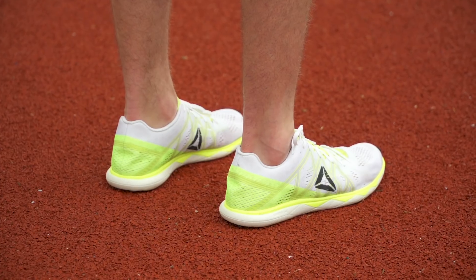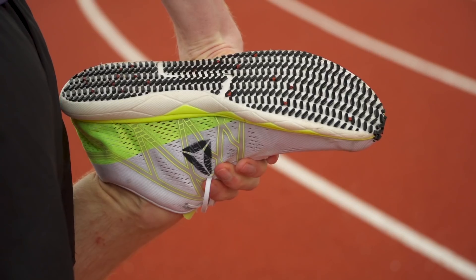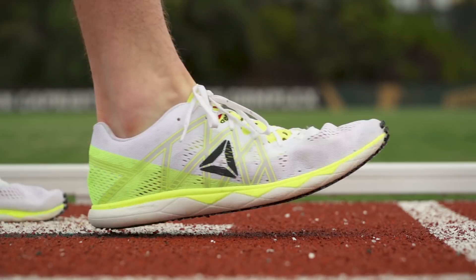For runners looking for that peak performance on race day, Reebok is back with the Float Ride Run Fast Pro. The Run Fast Pro is good for any runner who is looking for that little extra boost on race day and who's trying to achieve a personal best in any distance.